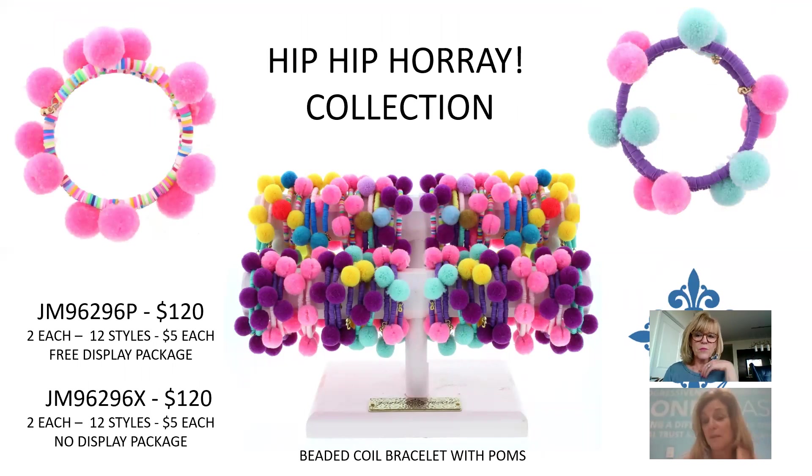We had requests to bring back the coil bracelet. We refreshed it with flat rubberized beads on the coil and pom-poms. $5 each, 12 different colors, $120 for the collection.